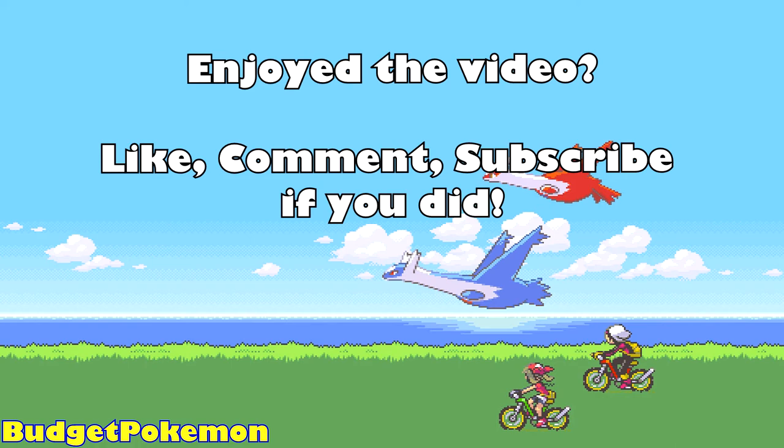But anyways, I hope you did enjoy this video. Hopefully I got to show you a few cards that you didn't know were that cheap. Hopefully you picked some up — let me know in the comments below. If you enjoyed this one, then a like and a sub would be appreciated. Thank you for watching.